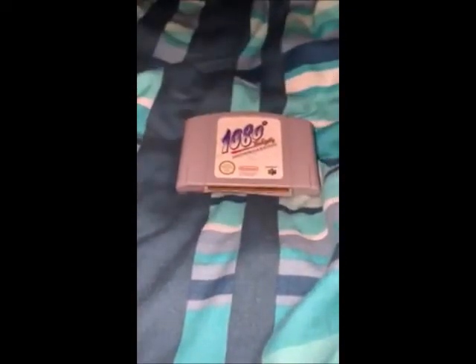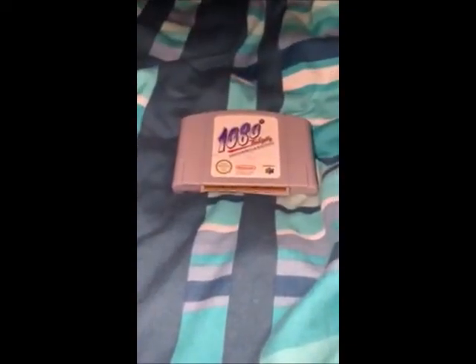I've got a cartridge of 1080 Snowboarding for the N64 for £3. I already own it if you've watched my N64 collection videos, but don't let a good game get away cheap.